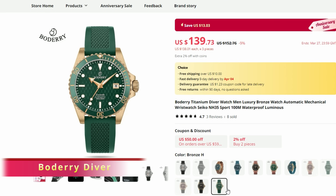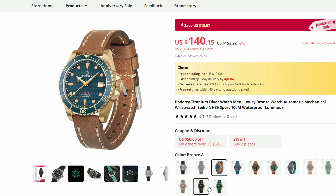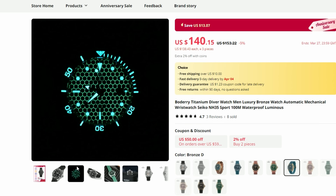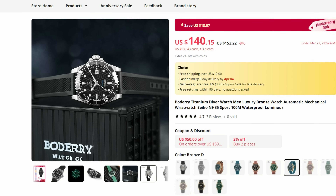This is an absolutely stunning looking watch from Bordery and it is on its way to my studio for review. I really like how Bordery discounted this very new model for this anniversary sale, and I also love how they keep experimenting with different materials — titanium and bronze in this particular case. We have a bunch of different colorways on offer, each one interesting in their own right. If you are after a really cool piece for the upcoming summer holidays, this Bordery model is a perfect choice.